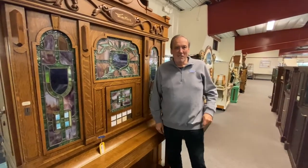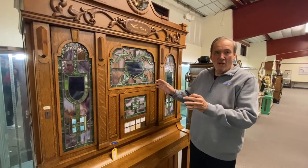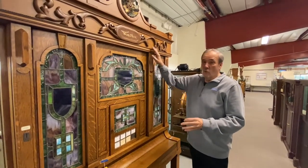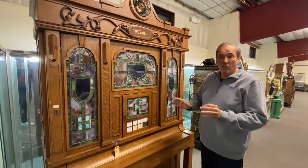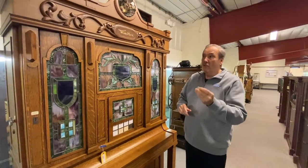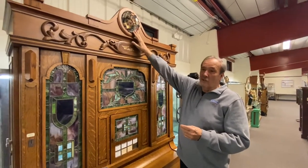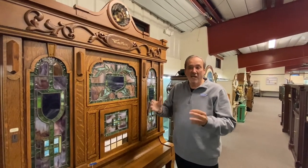Hey everybody, Tom Tolworthy here again with another feature item from our fantastic five-day auction May 11th through the 15th, coming up pretty soon. The feature item we're talking about today is a Wurlitzer Model BX Orchestrion, playing seven instruments with an accompanying piano, all operating on a nickel, with a Wonderlite. Wurlitzer made these from about 1913 into the 1920s, and the Wonderlite was one of their features for venues that had dancing.